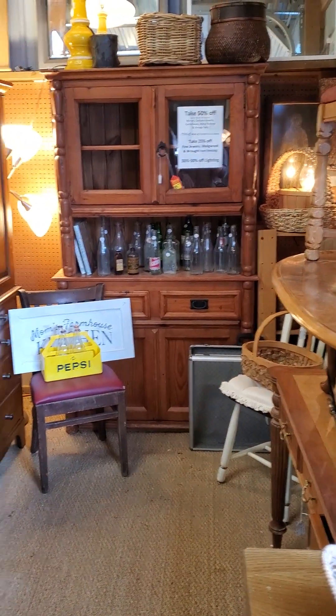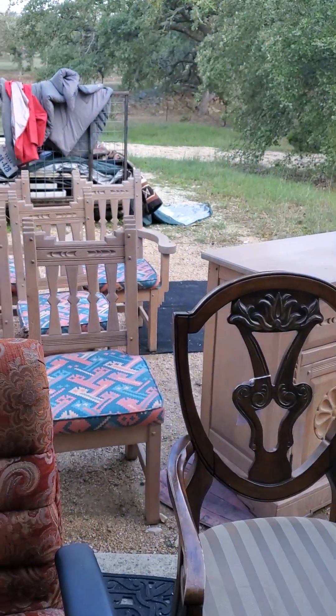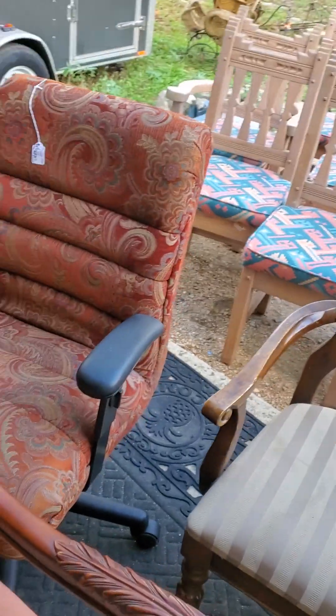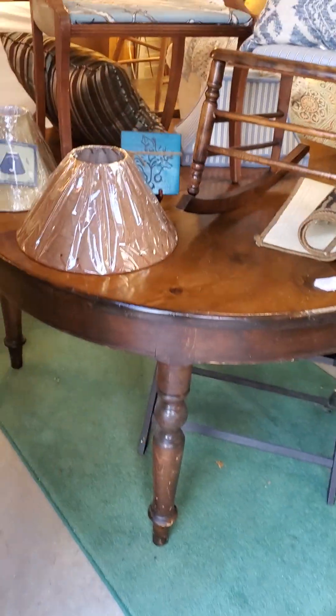That piece right there is $85, that piece right there is $85 — it's mid-century modern. Those six chairs right there need some TLC; all six of them are $100. I love that office chair — this is cool. Let me walk you around just a little bit more.